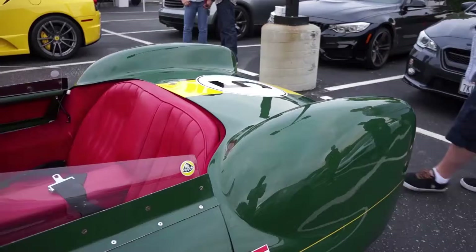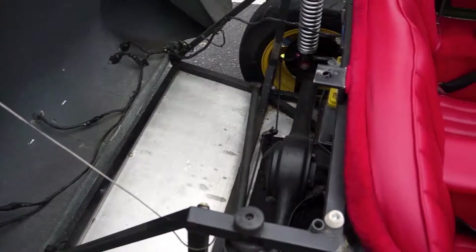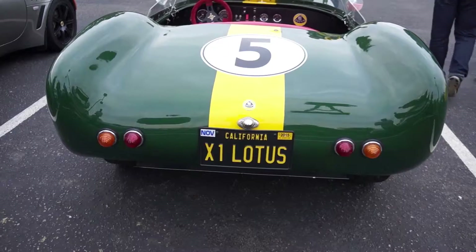Obviously we've done cylinder heads, new oil cooling system, replaced all the gaskets, new suspension, new struts, different wheels and tyres.